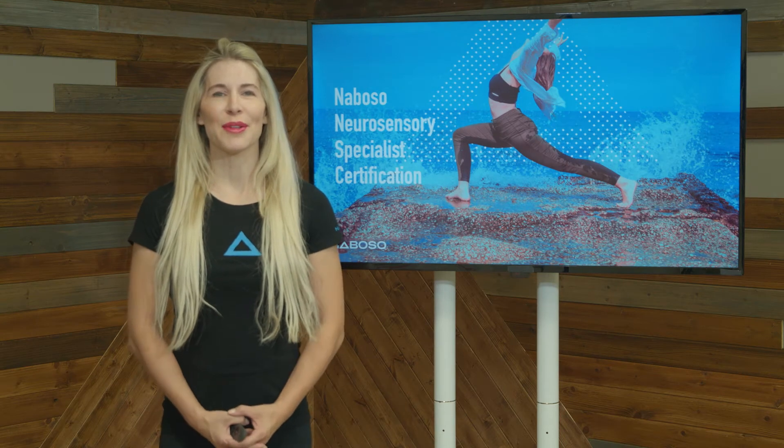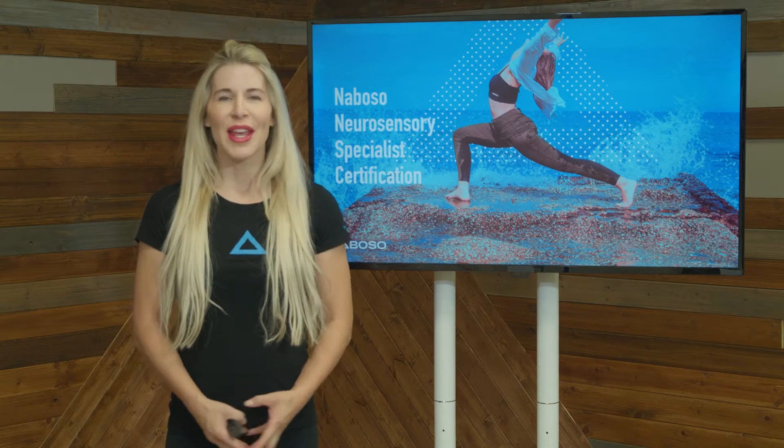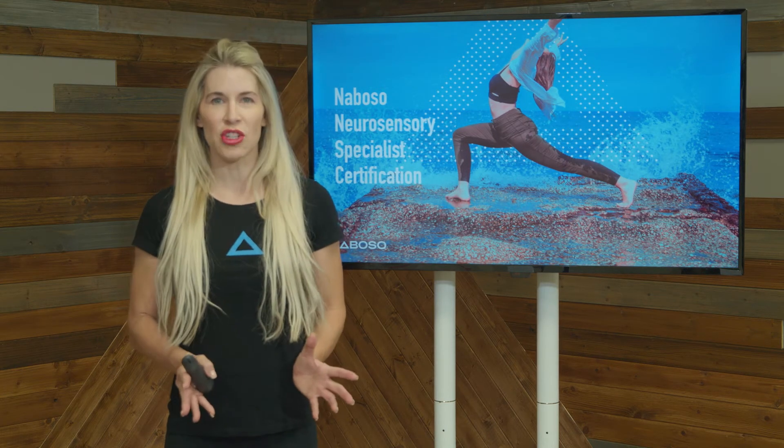Hi, my name is Dr. Emily Splickle. Welcome to one of the newest courses by EBFA Global, empowered by Neboso. Welcome to the Neurosensory Specialist, where we are going to be taking a deep dive into the different types of sensory stimulation and how your body uses this information to optimize the way that we control dynamic movement.